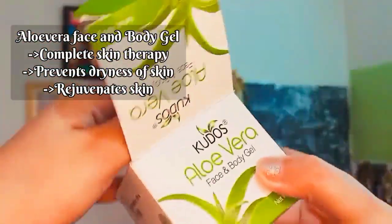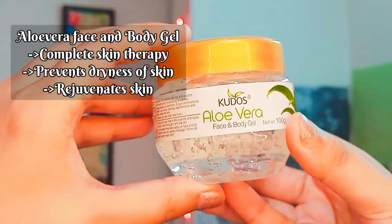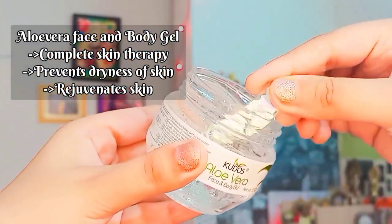Next we have raw aloe vera gel which gives a complete skin therapy. It prevents dryness of skin and rejuvenates our skin.